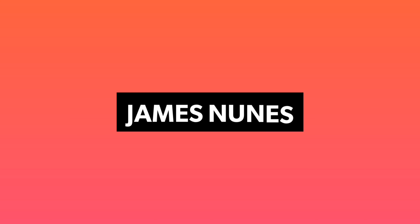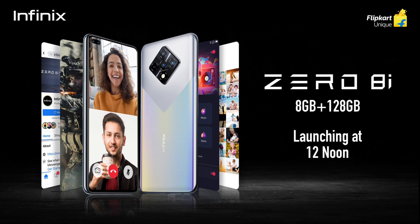Infinix has launched the Infinix Note 8i in India, which is competing against budget devices from Realme, Xiaomi, and Samsung, just to name a few. In this video, I will be showing you everything you need to know about this brand new device.